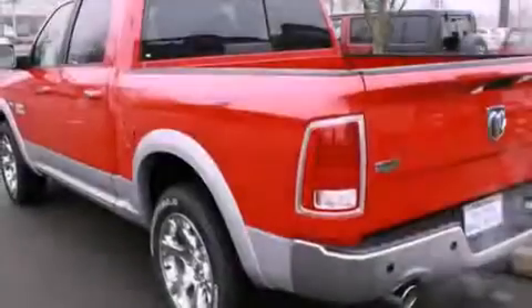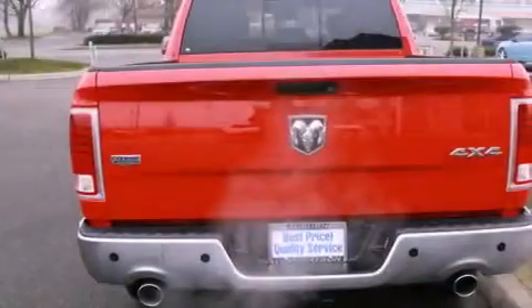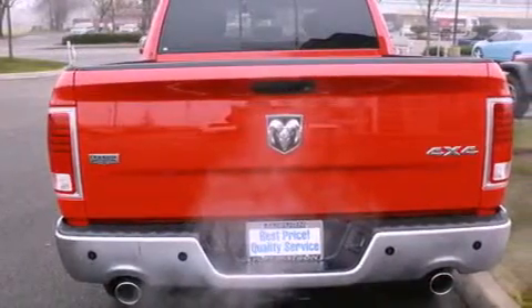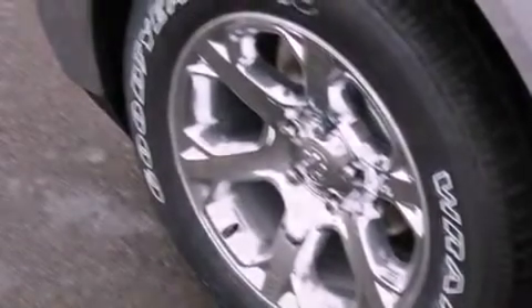Its top features include a navigation system, power adjustable driver pedals, a heated steering wheel, a sunroof, heated seats, commercial free satellite radio, chrome wheels, and a tire pressure monitoring system.